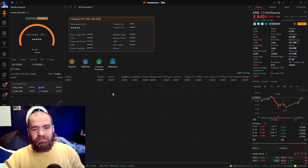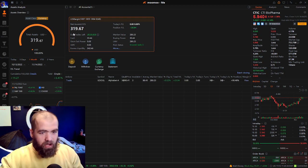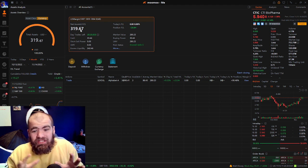So let's see how much money I've made off $100 from swing trading. It's a whopping $319. So about $219 I've made off swing trades, which is decent.